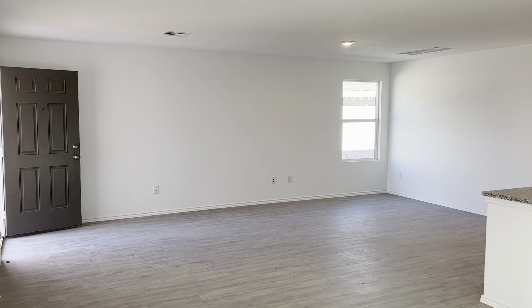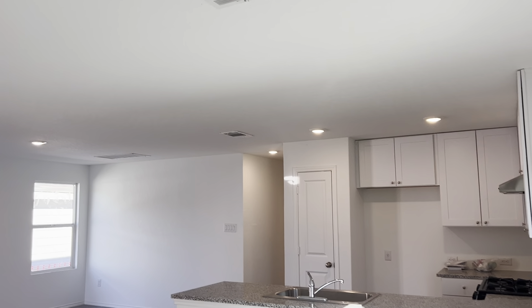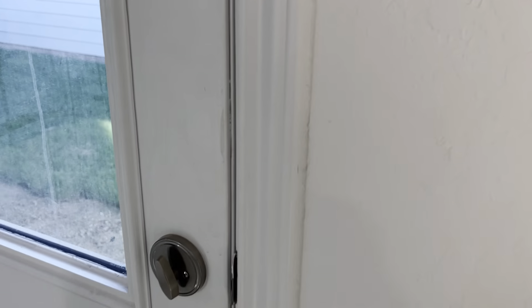I'm in the far corner of the dining room now, so you can see how spacious this home is. Beautiful canned lighting throughout. We have a door to the side yard.